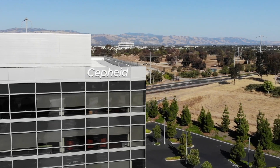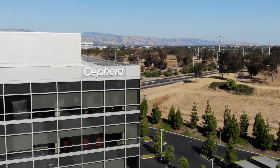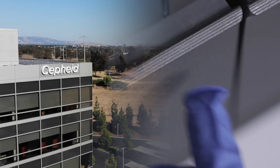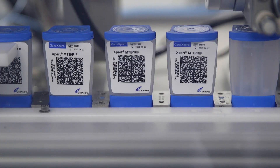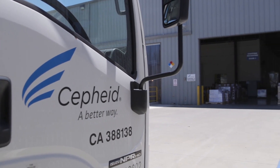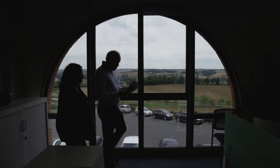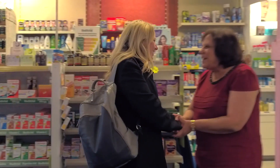Today, Cepheid continues its spirit of innovation as an operating company within Danaher Corporation's diagnostic platform. A true multinational organization, Cepheid has manufacturing, distribution, and support centers in California, Washington State, Sweden, France, United Kingdom, China, India, and many other geographies.